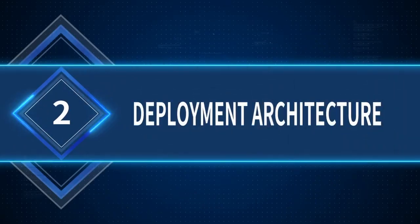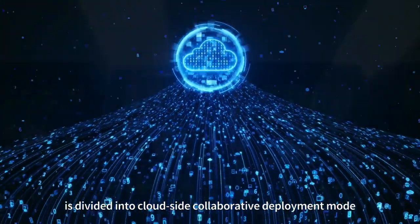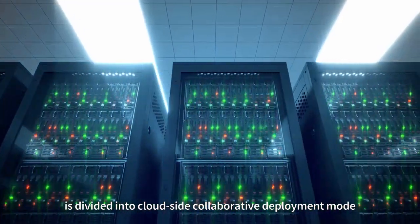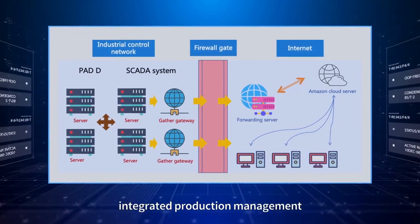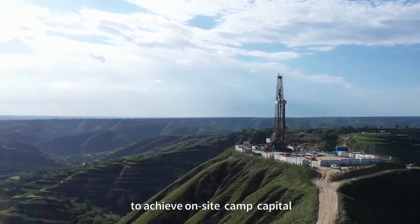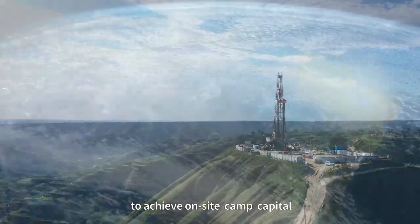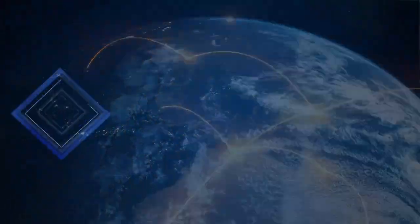Deployment Architecture: System deployment is divided into a cloud-side collaborative deployment mode, with the SCADA system deployed in the field server and the integrated production management platform deployed in the cloud, to achieve on-site and global synchronous access mode.